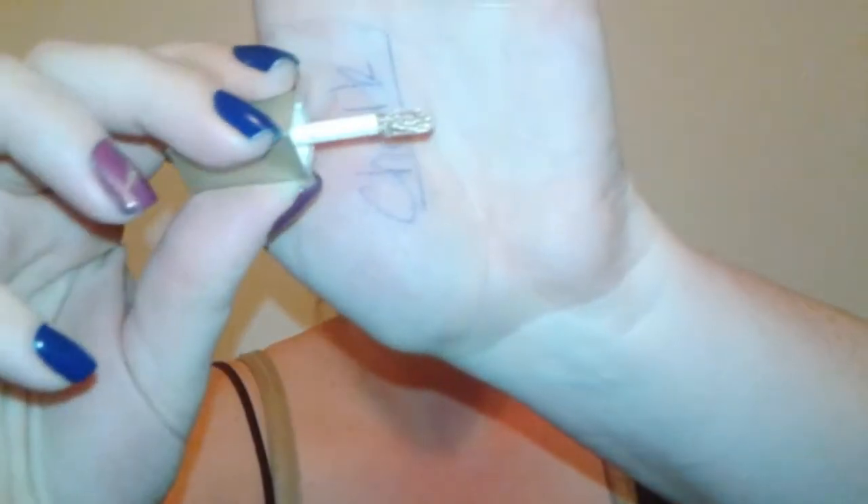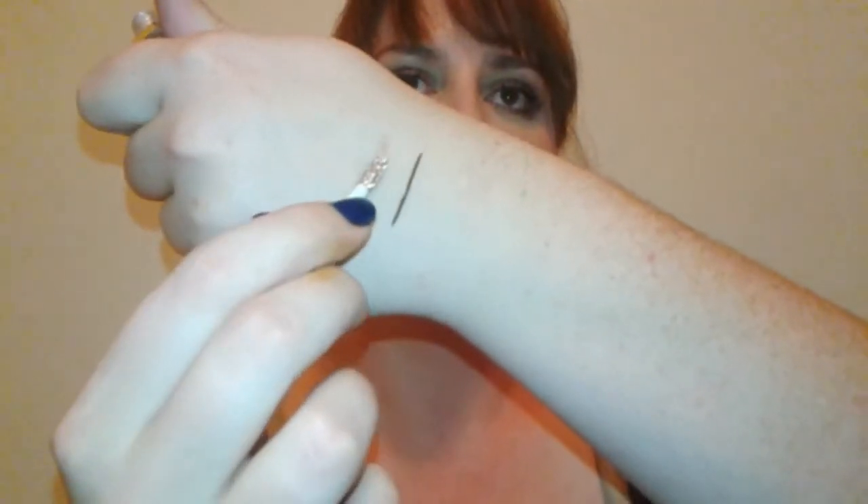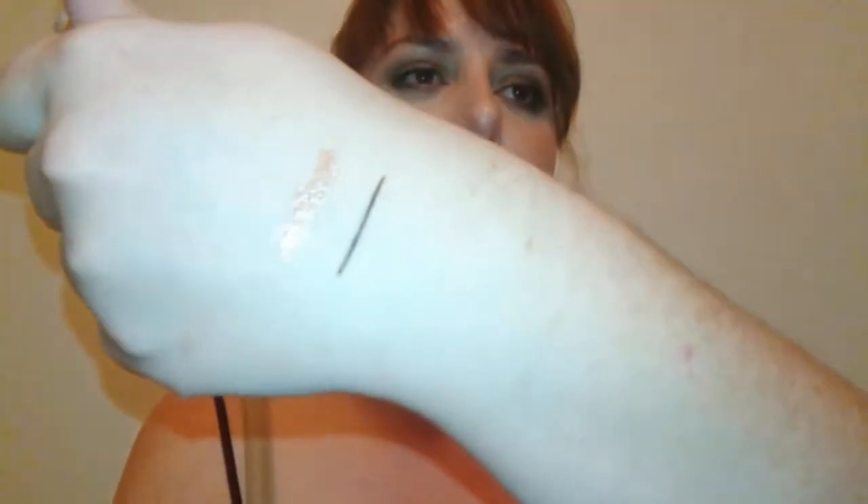Super excited! Let's go ahead and swatch the Magnificent Metals Glitter and Glow Liquid Eyeshadow. Oh my gosh, that is so shiny — wow, it is so pretty! I can't wait to do a look with this. That is gorgeous.